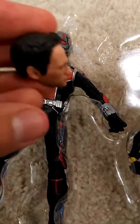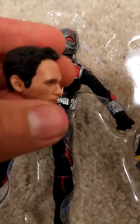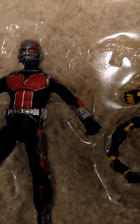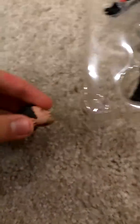So guys, here is Scott Lang's head. You can kind of see the beard — it's like the actual thing. His blue eyes, his hair piece is done very well, just to get an actual human head. I just think that this Scott Lang head design is awesome.